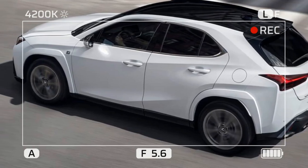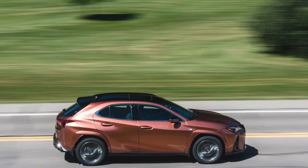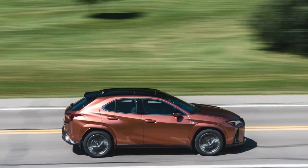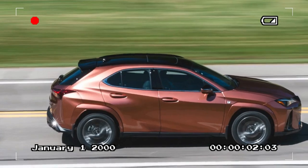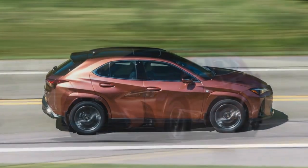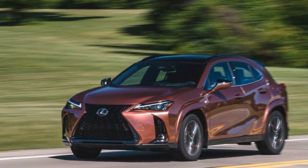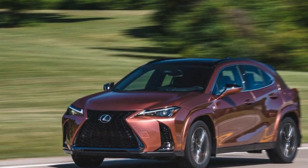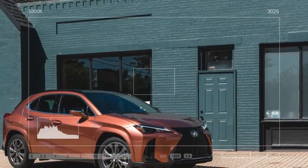Updates to the UX's interior over the years have mostly included new screens and infotainment software, and the displays are crisp and nicely rendered. Material quality is good, and the overall vibe feels appropriately premium compared with other Lexus SUVs. The packaging could be improved, though, as the rear cargo area is small and has a high floor, and the UX has a less spacious rear seat than competitors such as the BMW X1.